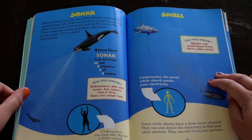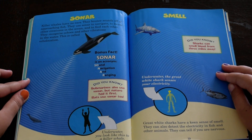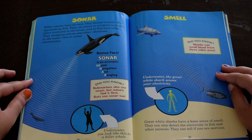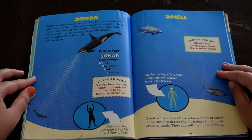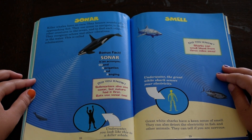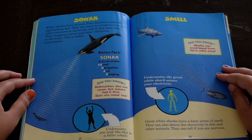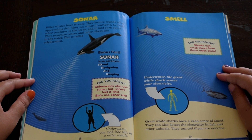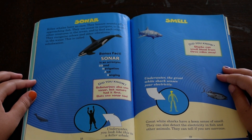Sonar. Killer whales have no ears. They bounce sounds off of approaching fish. They use sonar to navigate, to locate other creatures in the ocean, and to find each other in the water. This is called echolocation. Bonus fact: sonar is an acronym — Sound, Navigation, and Ranging. Did you know several other beings also use sonar, but nature had it first? Bats use sonar, too.